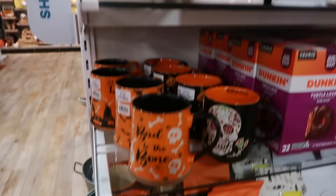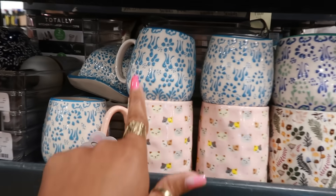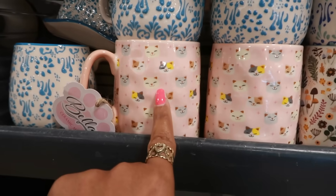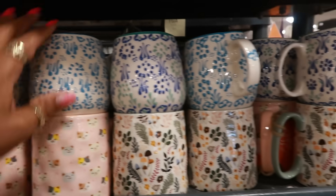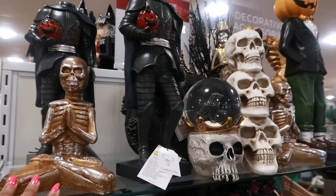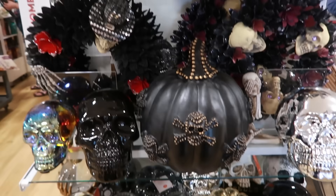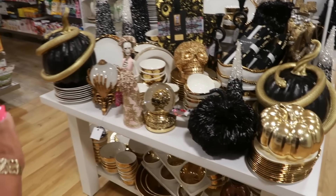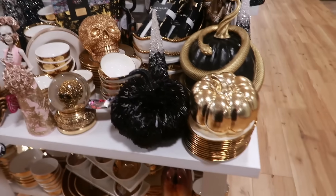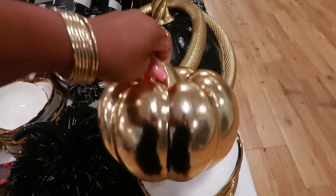Some more cups over here. 'Bad to the bone.' Look at these cups — they're getting ready to put out with the cute little cats. $5.99. I like how they did this table with the gold and black. I love that gold pumpkin — I keep looking at it. $7.99.